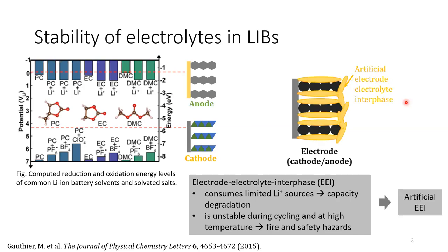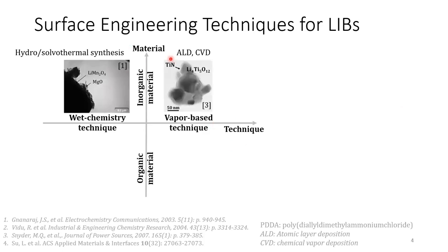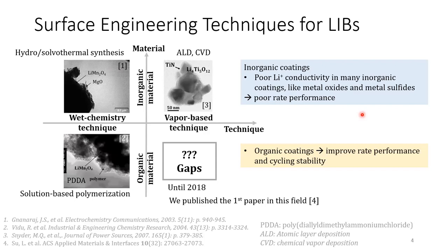To solve these problems, one way is to make artificial coatings to engineer the surface of the electrode. Current surface engineering techniques can be allocated into four categories based on technique applied and final material. Inorganic materials have been widely studied and improved the cycling stability of the battery materials. However, most of the inorganic coatings have poor lithium-ion conductivity and lead to poor rate performance. In comparison, organic coatings have superior lithium-ion conductivity and therefore have the opportunity to improve rate performance and cycling stability simultaneously.